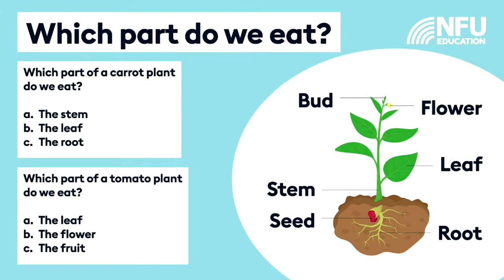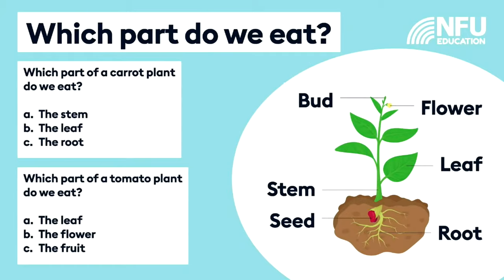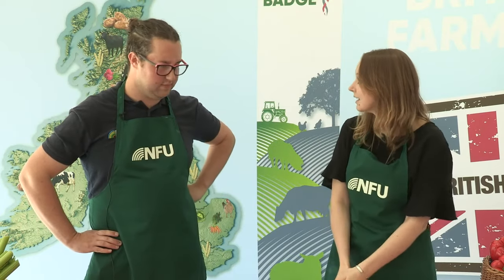When we eat a carrot, we're actually eating the root of the plant. The job the root does is that it keeps the plant securely in the soil and takes up water and nutrients from the soil into the plant. The second question was about the tomato - when we eat a tomato we're eating the fruit of a plant. Inside the fruit is where all the seeds are, and the seeds are what the tomato plant needs to reproduce and make more of itself.